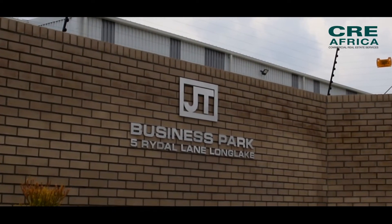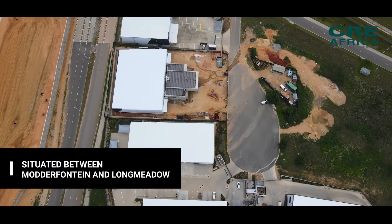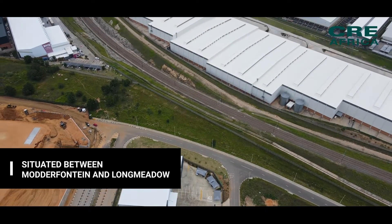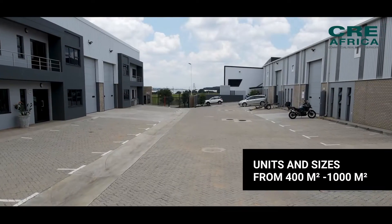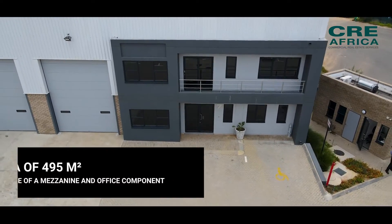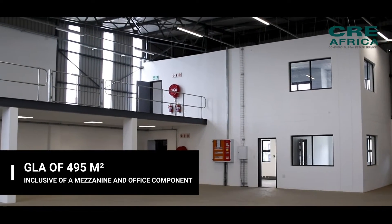Lastly, Long Lake. Situated between Modderfontein and Longmeadow, it is one of the fastest growing areas with a variety of small to large scale developments. JT Business Park offers a range of units and sizes from 400 square meters up to 1,000 square meters. Unit 7 specifically has a total GLA of 495 square meters, inclusive of a mezzanine and office component.